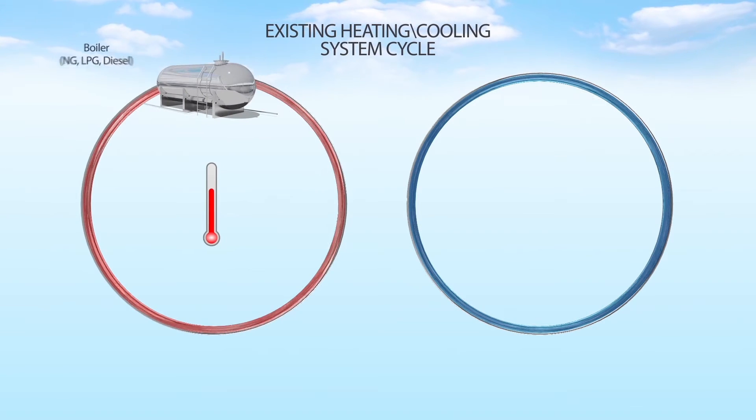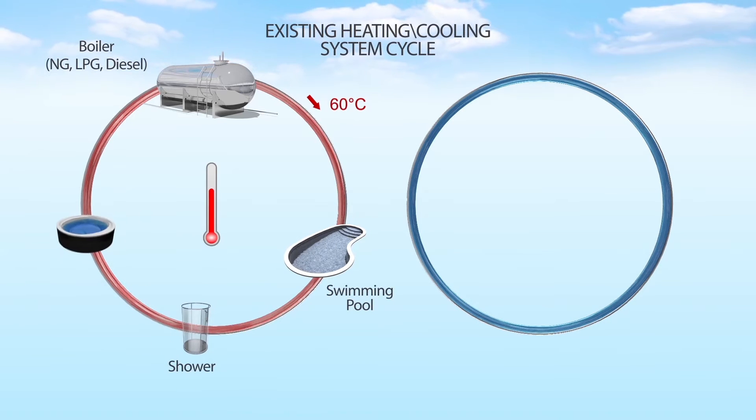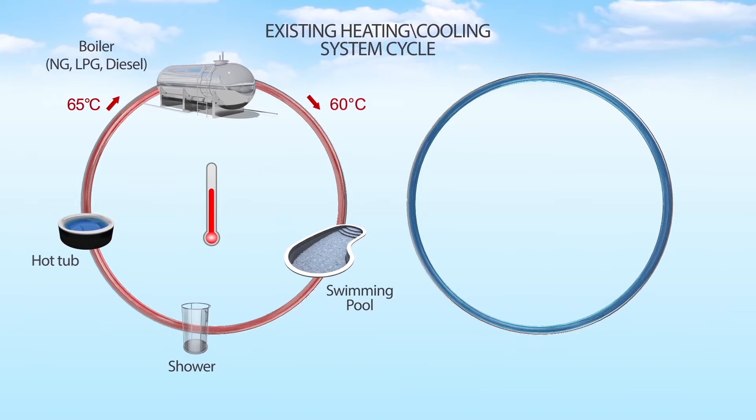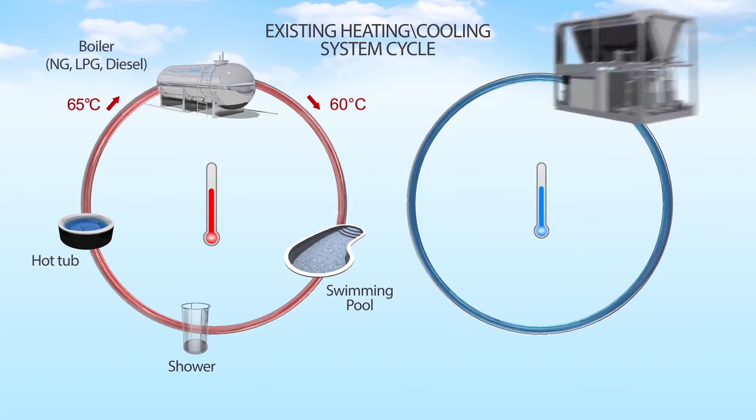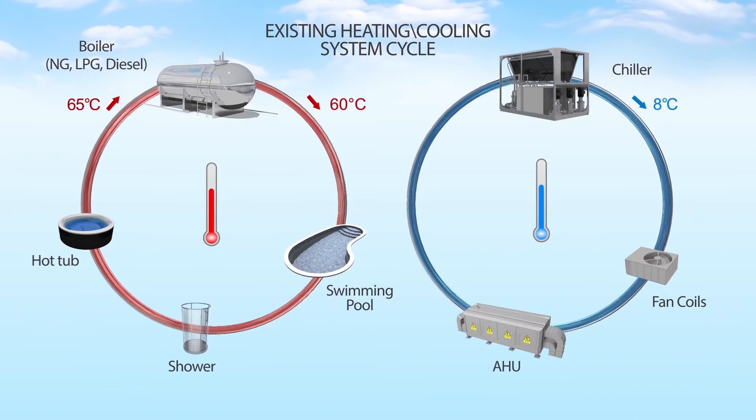Hot water is normally supplied via central boilers powered by fossil fuels such as diesel, natural gas, and LPG. Air cooling is supplied by electric chillers. Both consume a large amount of fuel and electricity.